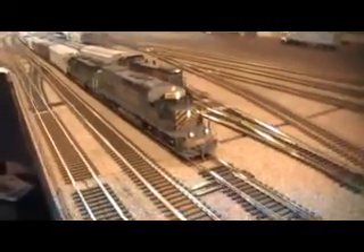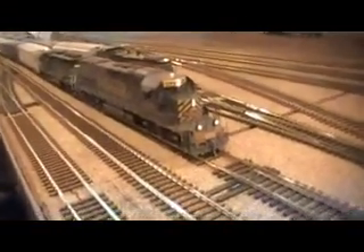Here we've got waiting is a SD40 T-2 tunnel motor. That's an Athearn ready to roll with Tsunami sound. This unit is unique in that it's got actually two decoders in it — one for lighting and then one for the sound.